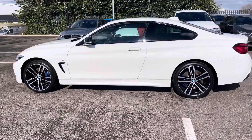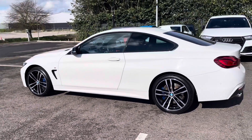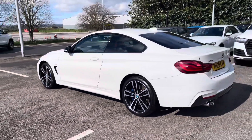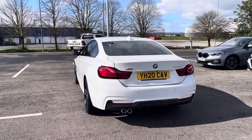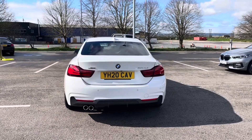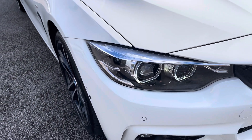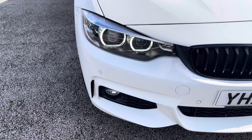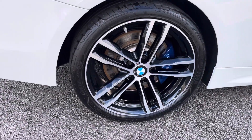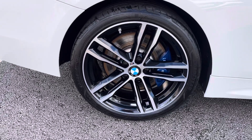Coming in a stunning alpine white colour and with that aerodynamic body styling, this vehicle boasts a full BMW service history with the last completed at 20,153 miles. The vehicle's LED headlights and front fog lights ensure you're seen at all hours of the day, and the car sits on these gorgeous 18-inch alloy wheels in an M double spoke design.